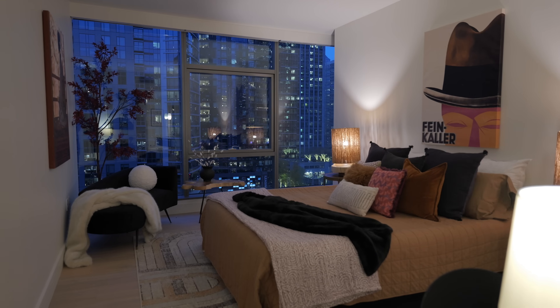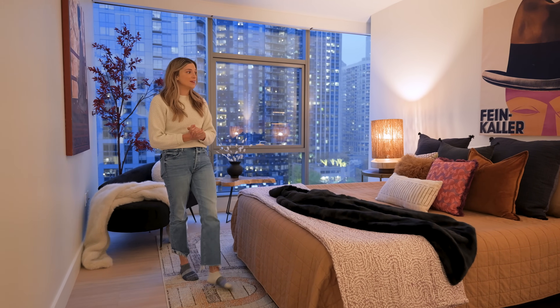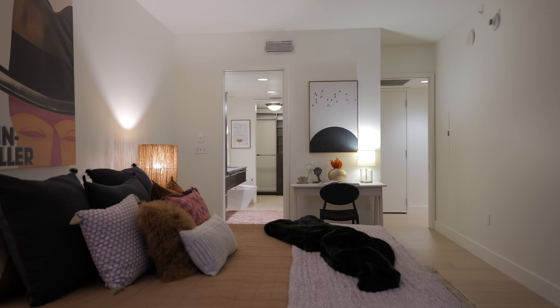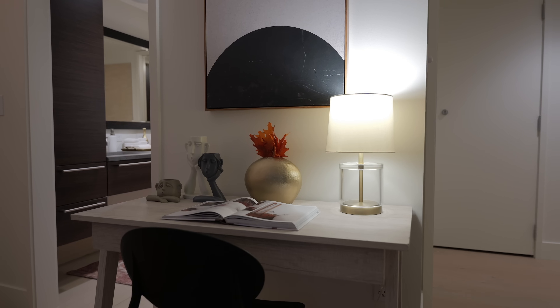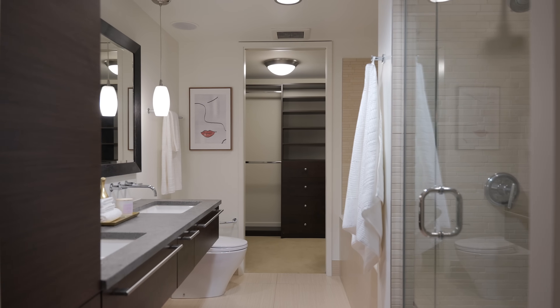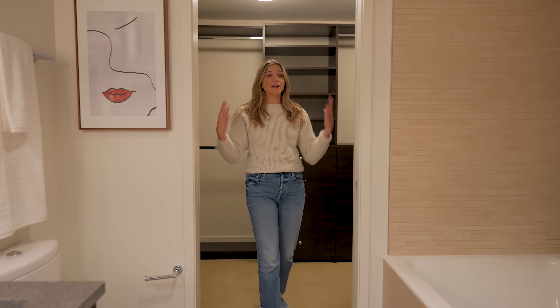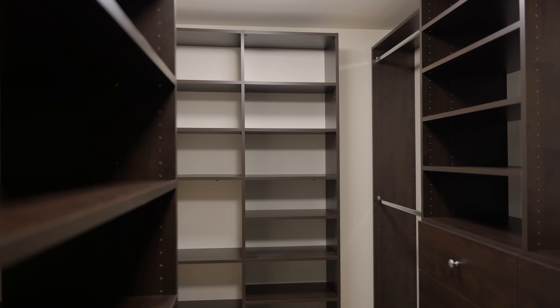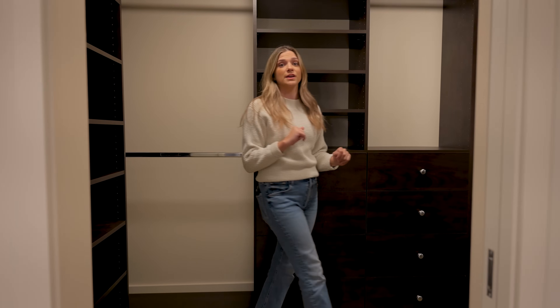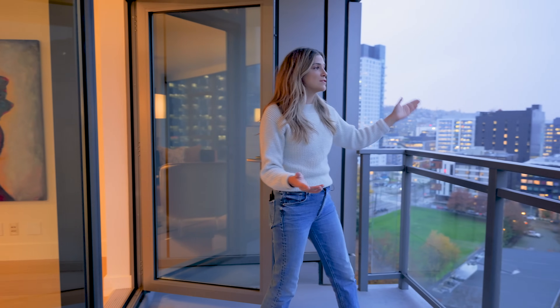This is one of the largest primary bedrooms I have come across in high-rise living — it's so big. And one of the best bathrooms I've seen: the whole five-piece bath, shower, floating double-sink vanity, soaking tub that ends with your walk-in closet — really big, bigger than you think — with custom built-ins. And off the living space, we have this covered balcony with views of Lake Union.